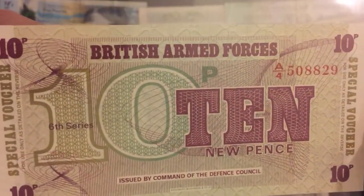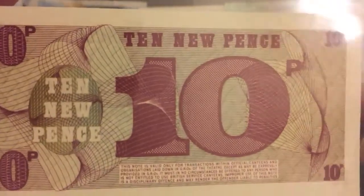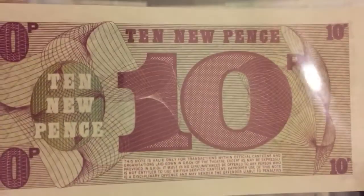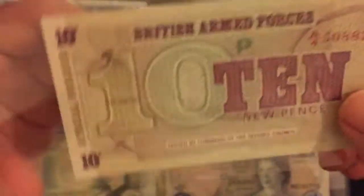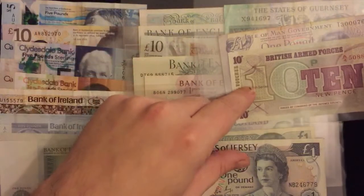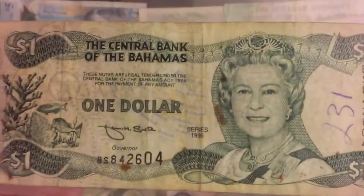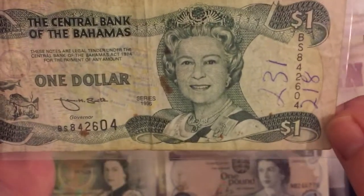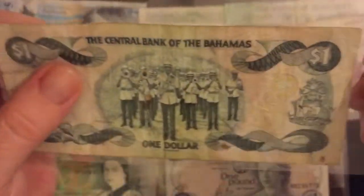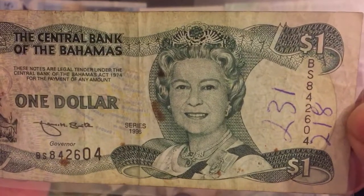Here we have British Armed Forces 10 pence. You do see these quite a lot, and the reason is that when they stopped using them in 1979, 17 million uncirculated notes across various denominations were auctioned off in 1991. So even though it says you can't own it, once they stopped being used it's okay to own them as memorabilia. This next one is really rough with writing all over it. This is one of the Commonwealth notes - you can see the police band, pretty awesome, but in very rough shape.